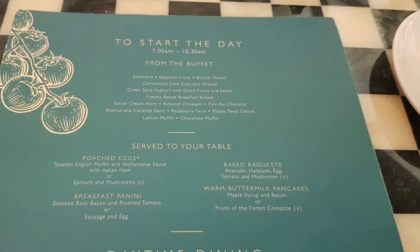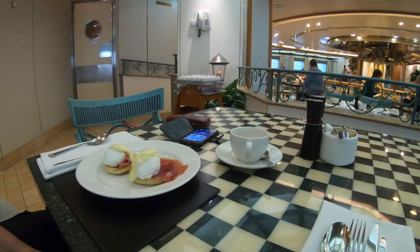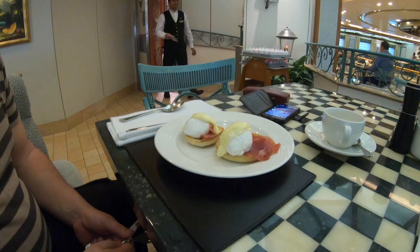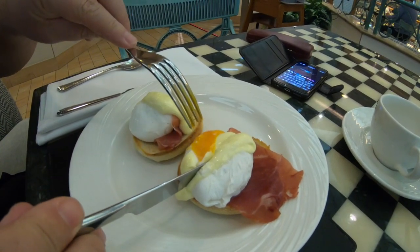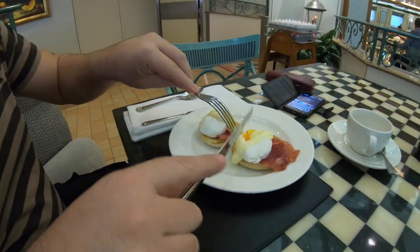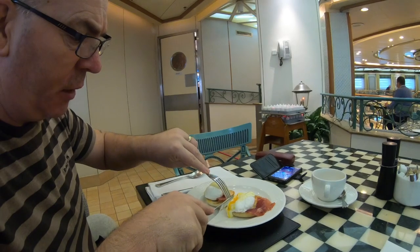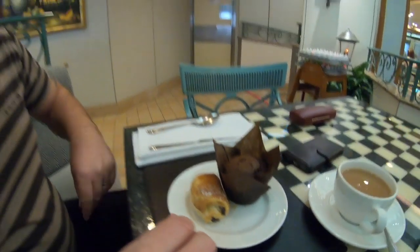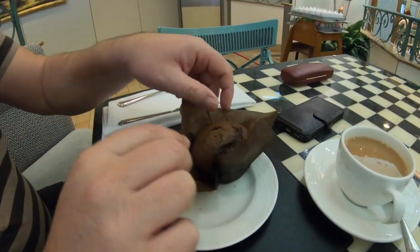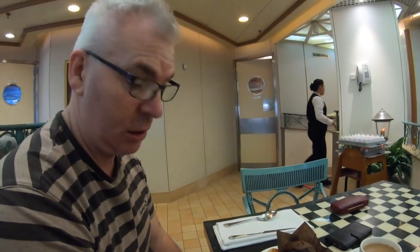Cafe Jardin is on Deck 8. It's open for breakfast and lunch, and in the evening it turns into a speciality restaurant. It serves breakfast until 10:30. We've ordered the poached eggs with hollandaise sauce - perfect! Tastes as good as it looks. There's also a little buffet bar where you can get pastries and sweet treats. I've got a chocolate muffin and a cup of tea - not exactly low calorie as usual!